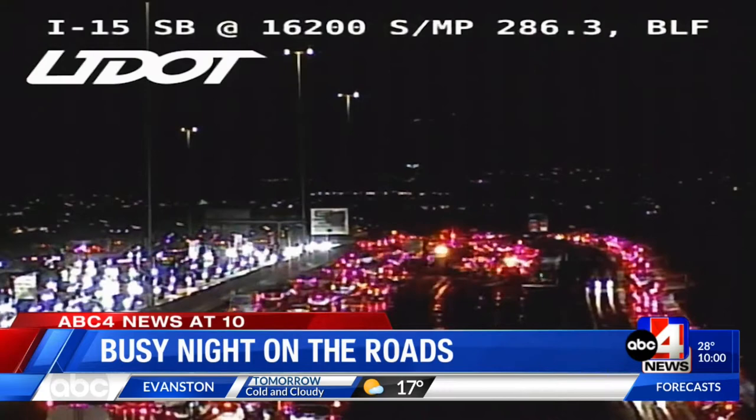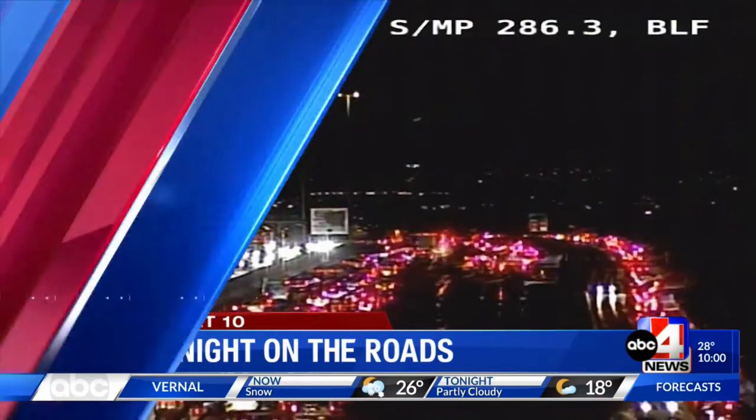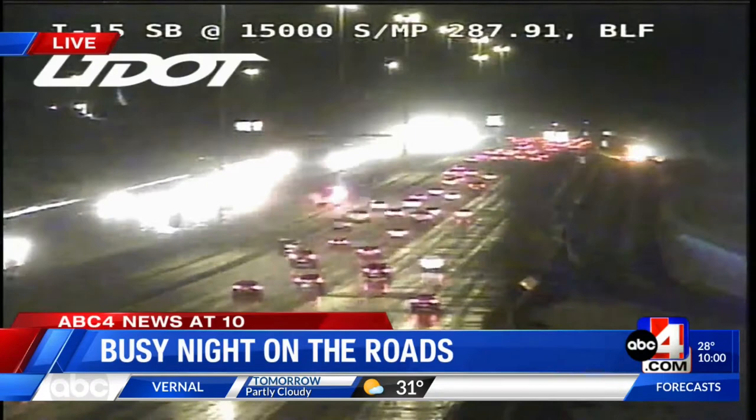Much better, but you still need to give yourself some extra time out on those roads. Utah Highway Patrol says it's investigated more than 110 crashes as of 10 p.m. And as we know, it's not over yet.